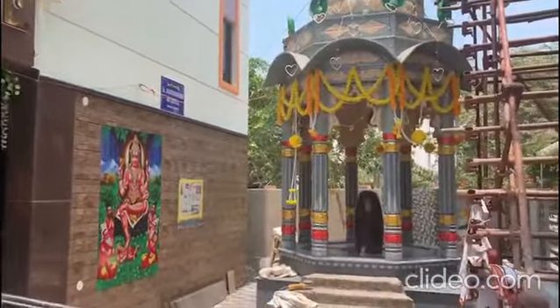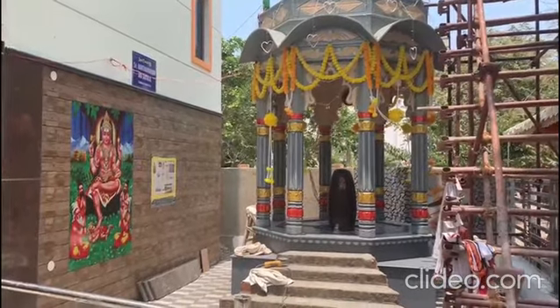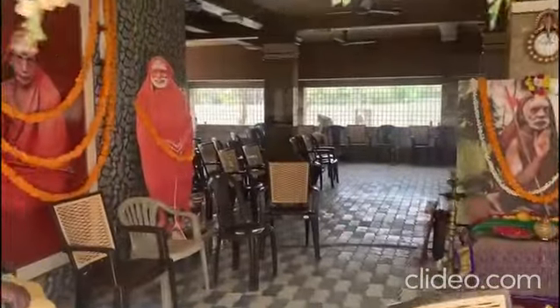This is the small Shiva temple we have built in our premises. This is the basement area which will serve as the Anadanam shed as well as temporary parking space.